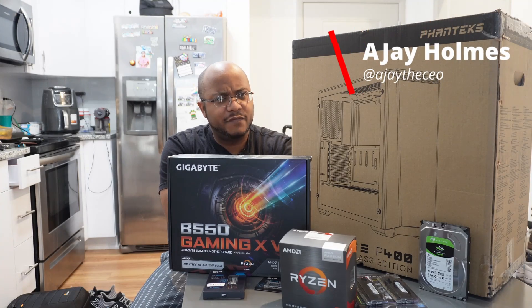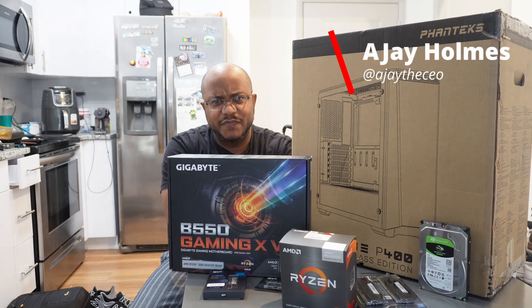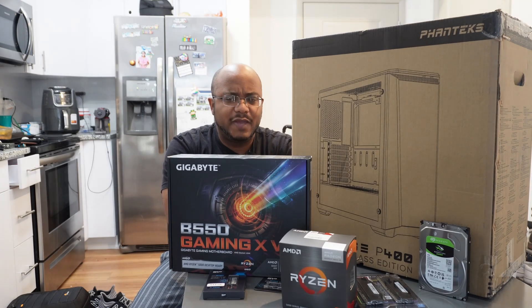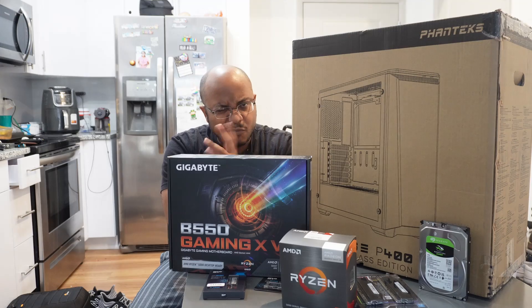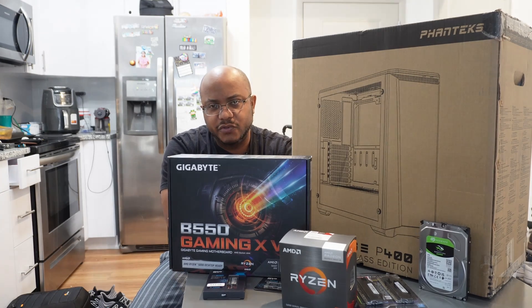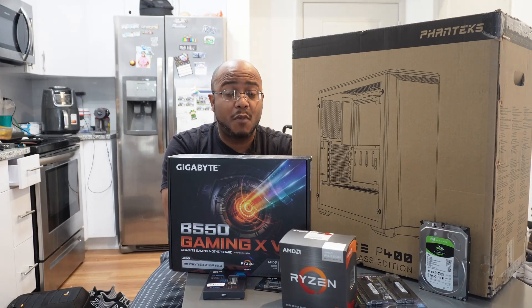Hey folks, Aja the CEO here. It feels like it's been forever and a day since we've done a PC build, but we're building a new video editing and presentation system for Ashbury United Methodist Church, which we're getting ready to head to for the install tomorrow.